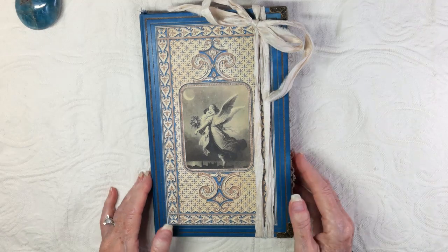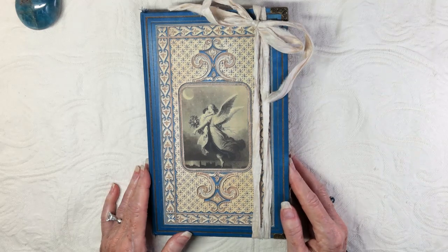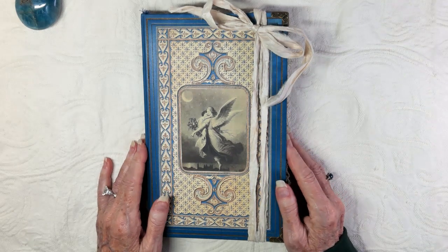Good morning, everybody. Welcome to my channel. This is Kimberly with Journal Breeze. Thanks for stopping by.